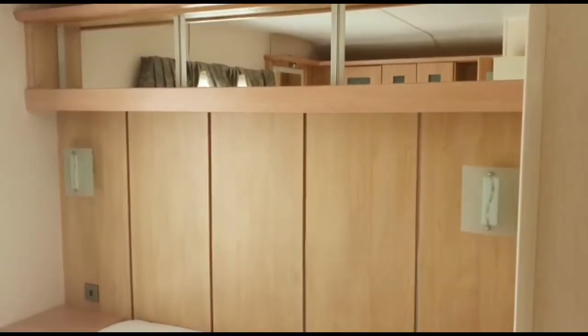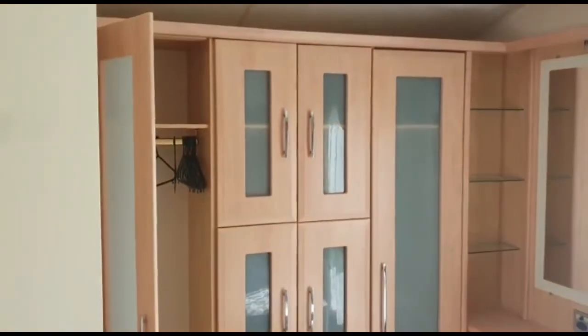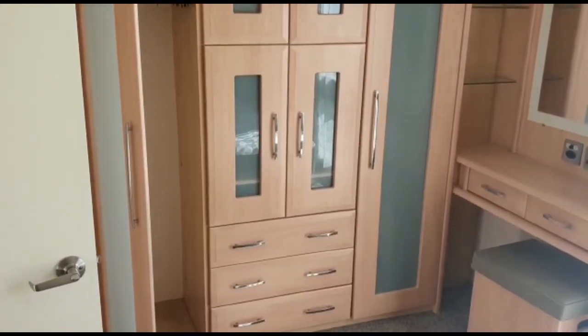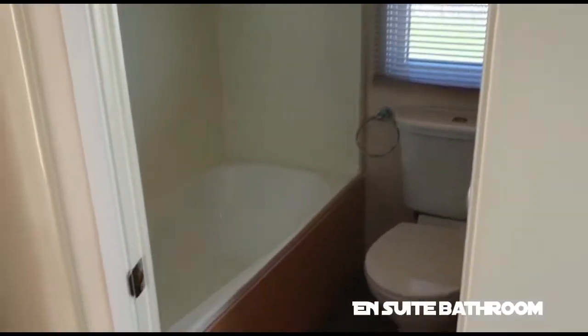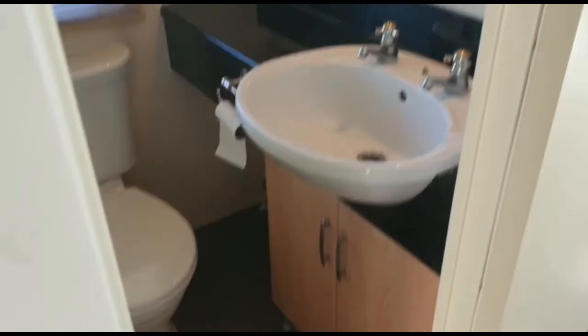Down to the end bedroom - the double. As you can see there's a double bed, you've got a bit of storage above there. Moving around, there's even more storage and lots of cupboard space. To the left we've got an en suite with a bath, a toilet, and a sink. Really beautiful.